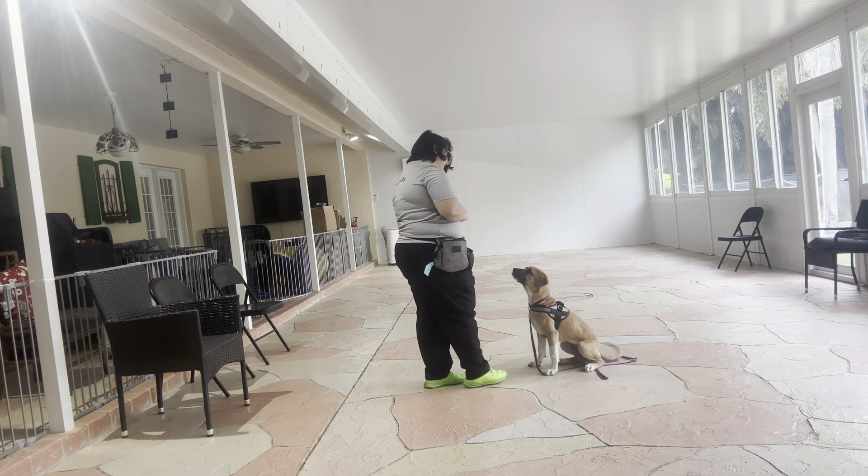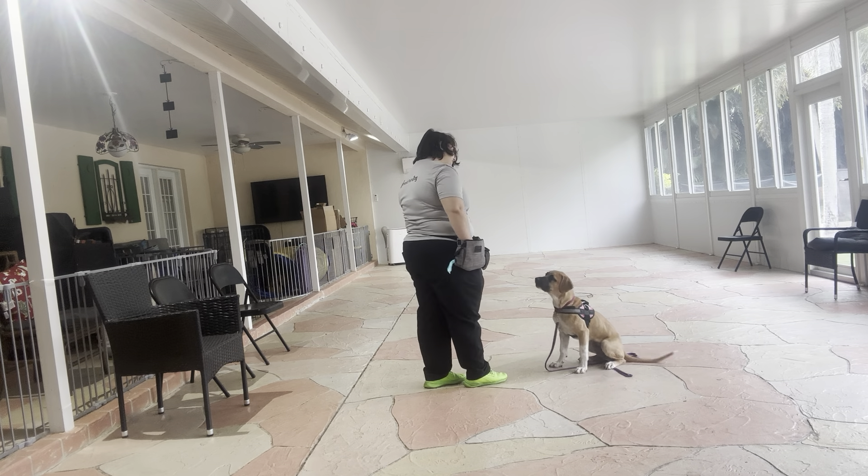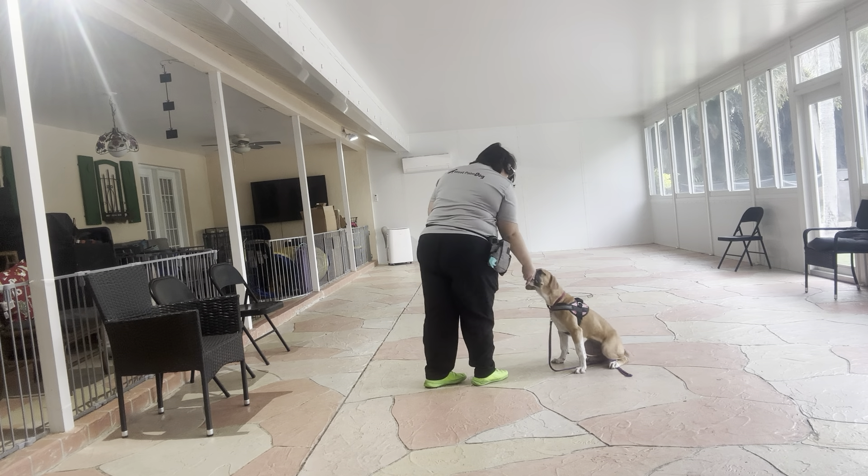Aria, sit. Yes. And you see, the second her rump's to the ground, I'm saying yes to mark that behavior and then treating her. Tap on the head — okay.